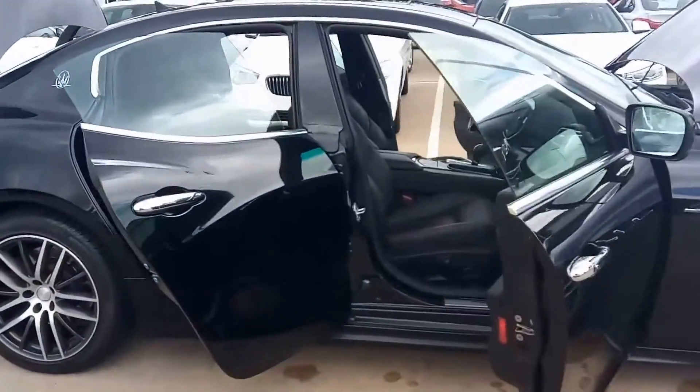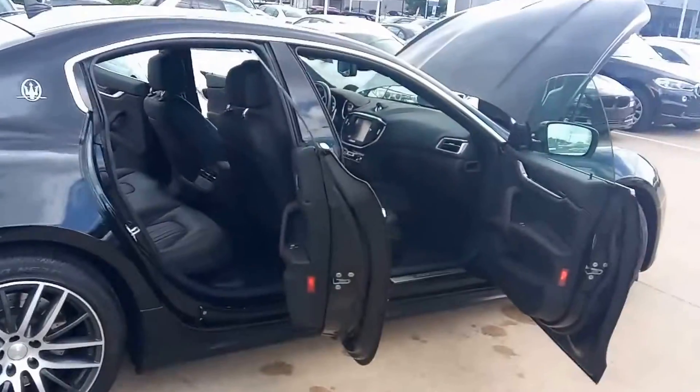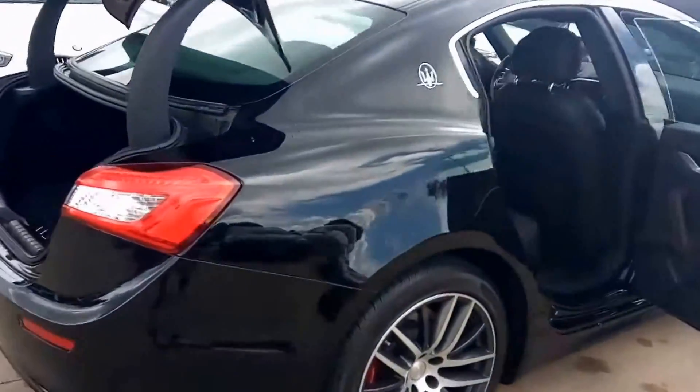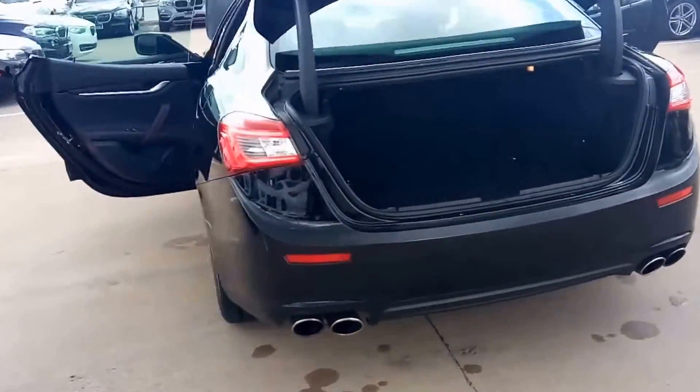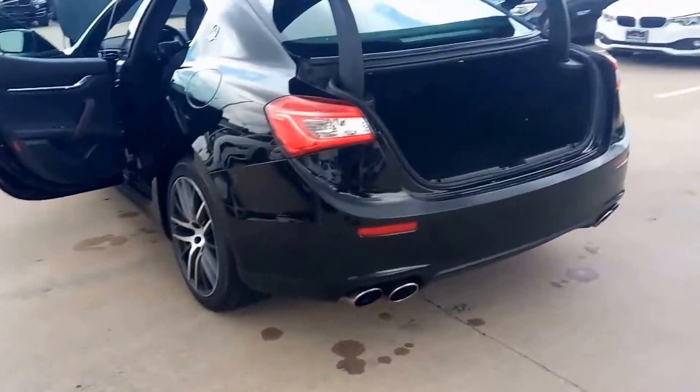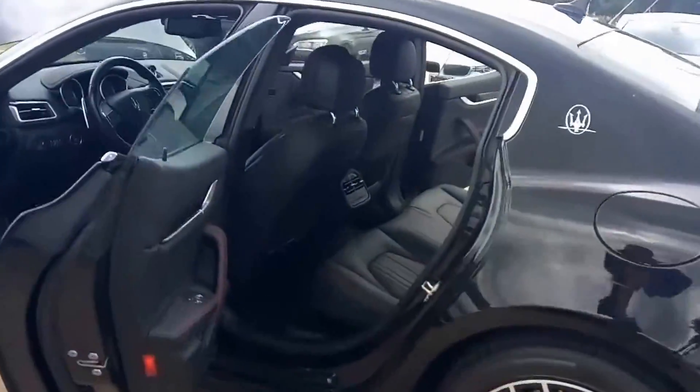Today we're talking about a 2015 Maserati Ghibli, black with black leather, 3.0 6-cylinder. It's got a ZF 8-speed transmission, rear-wheel drive.